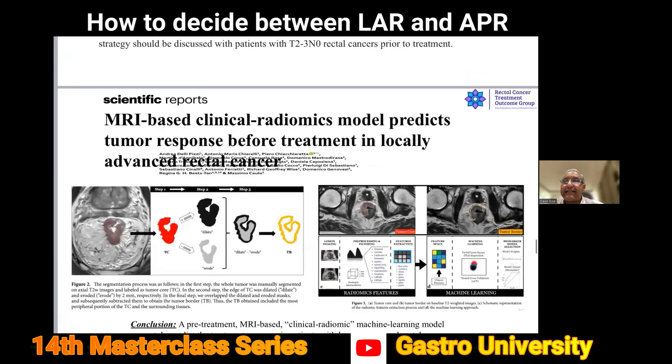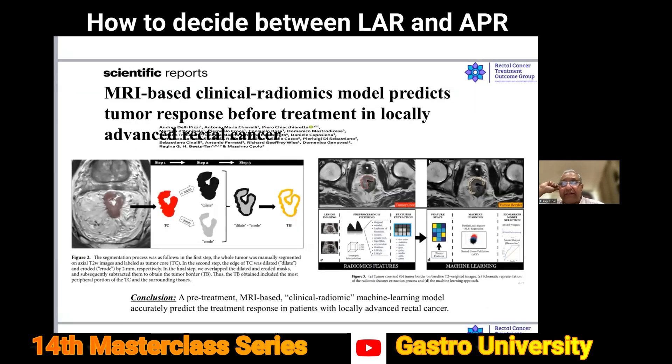Artificial intelligence is coming in a big way. A very interesting article applies algorithms on MRI pictures using pre-designated factors to predict that a particular patient is probably not going to respond as expected from neoadjuvant treatment.